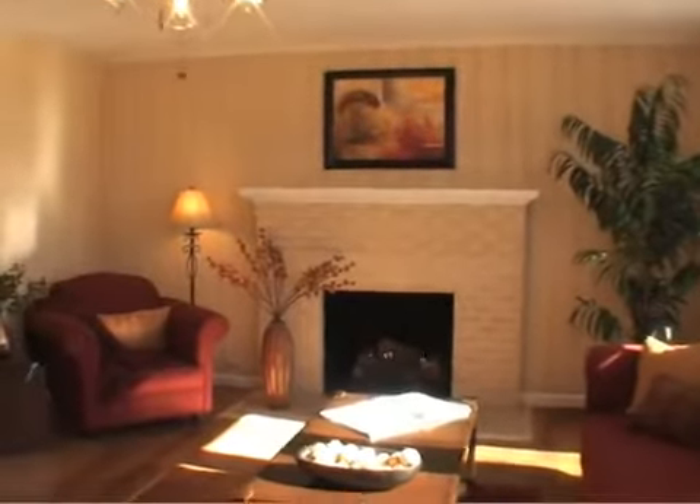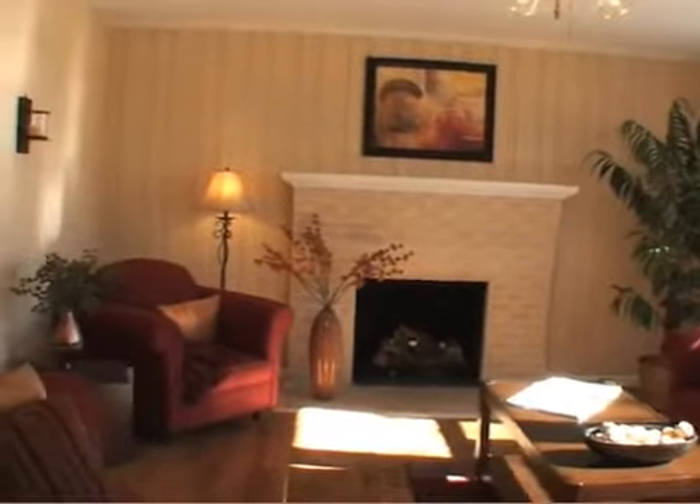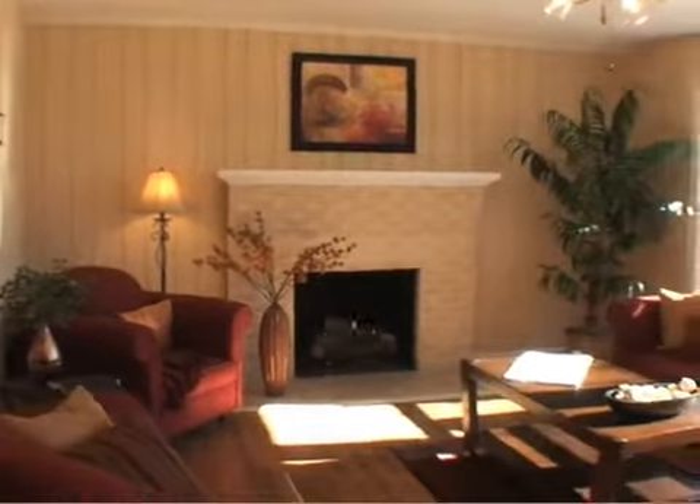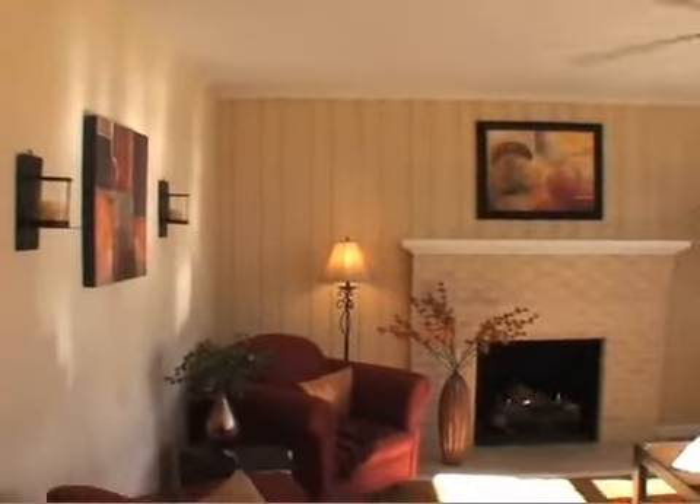Step into this inviting and cozy living room and warm up in front of a fire or just enjoy the day lounging around. This is the perfect sunny spot for relaxing — hardwood floors, a warm fireplace, and your home.